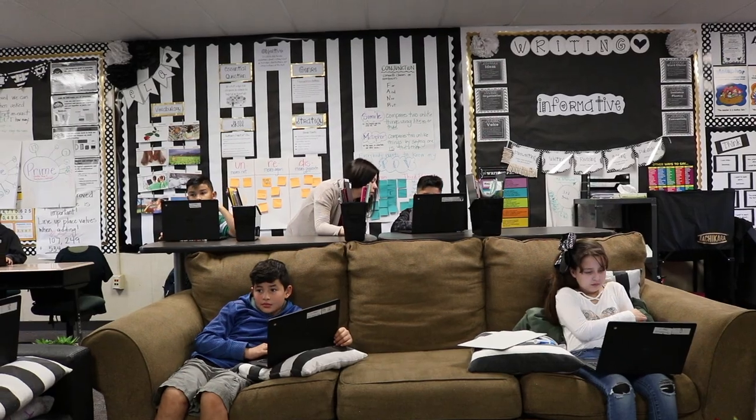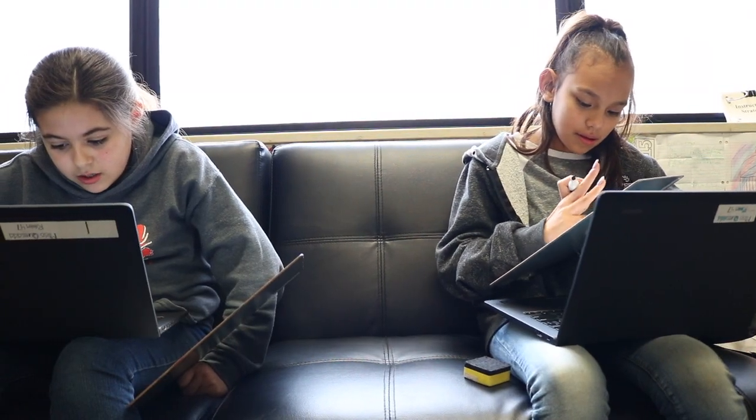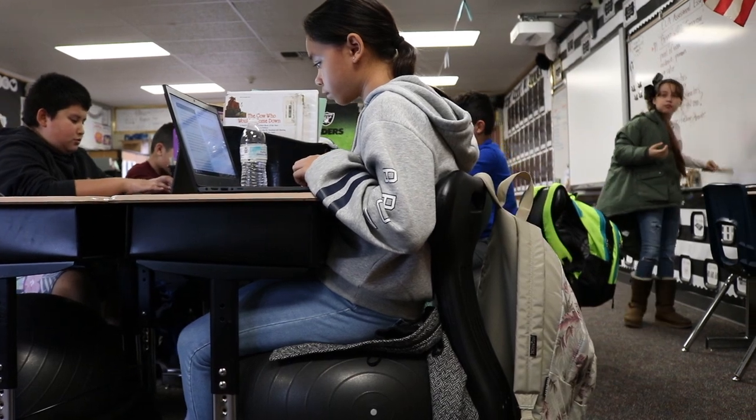My name is Haley Garcia. I'm in fourth grade here at Kermit Floyd Elementary. Two teachers of mine have used flexible seating. I like the couches and the yoga ball chairs because they're bouncy and they help me focus a lot. The couches help me focus too. Flexible seating has really helped me concentrate because I get to move around and find what's comfier for me, and the movement helps me focus on my work more.